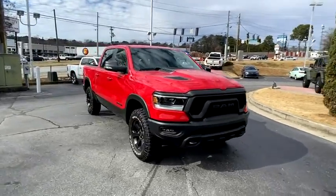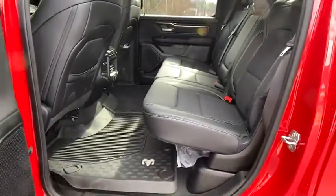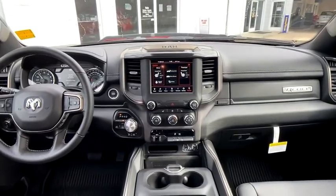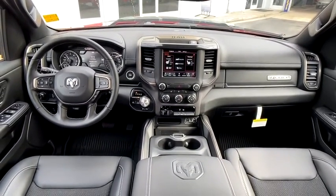Leather wrapped steering wheel, adjustable steering wheel, power steering, aluminum wheels, four-wheel drive, keyless start, floor mats, auto dimming rear view mirror, cruise control, four-wheel disc brakes, AM FM stereo radio.